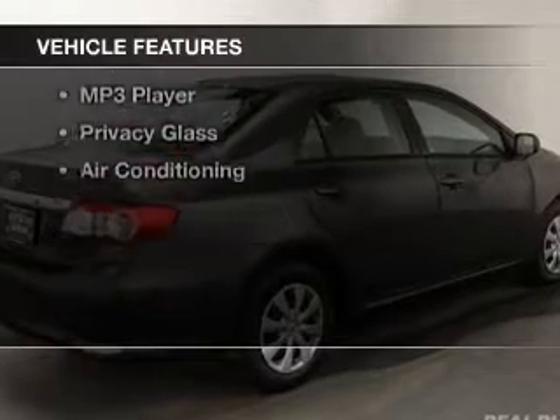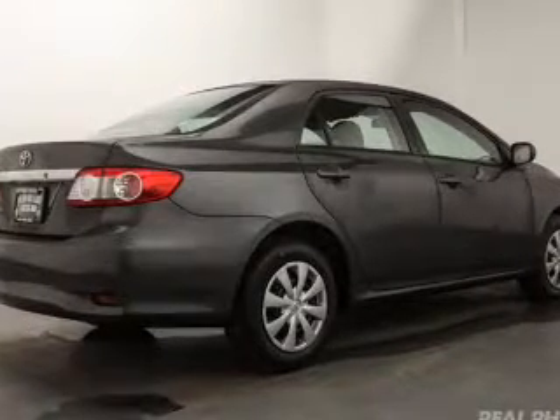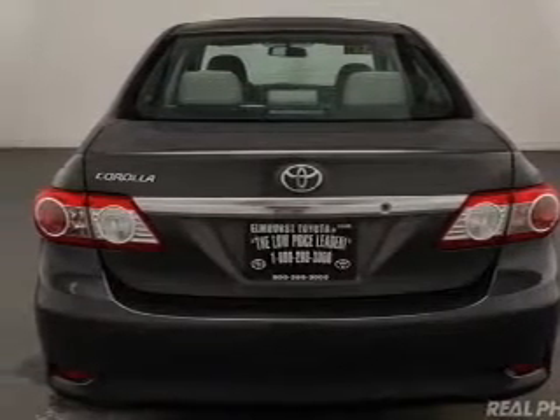The features include electric trunk, power folding mirrors, digital audio input, an auxiliary input, a tilt and telescopic steering wheel, keyless entry, a trip computer, an MP3 player, privacy glass, and air conditioning.